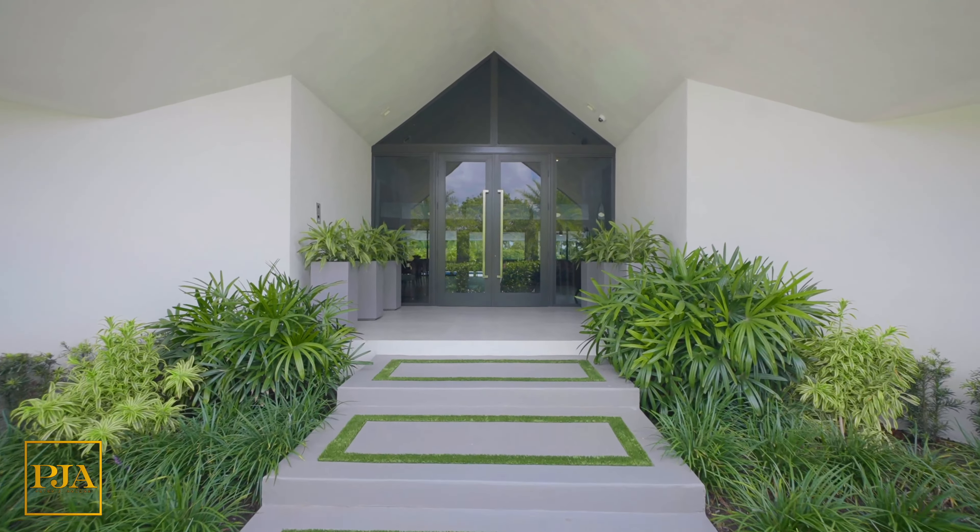All of the appliances are high-end stainless steel and built into the design, while the refrigerator and freezer are commercial grade, deep, and have additional storage. Completing the look, the center island has a thick waterfall quartz countertop, built-in chargers, and can be enhanced with pendant lighting from the vaulted ceiling.